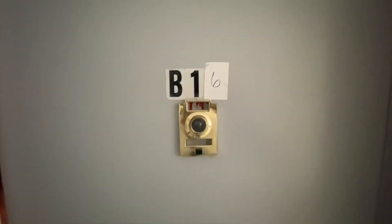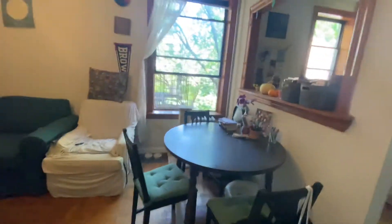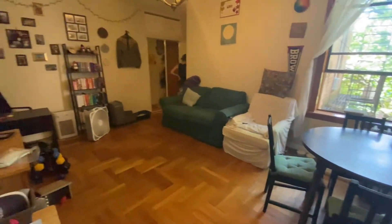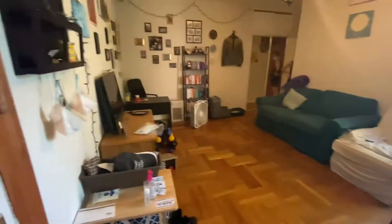This is 3765 18th Avenue, apartment B-16. As we enter the apartment we walk into the living area. Original hardwood floors — it's a nice pre-war style building. Heat and hot water is included. Very spacious living room.